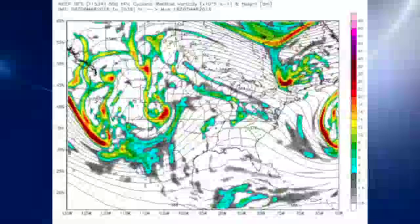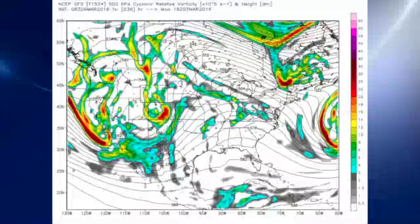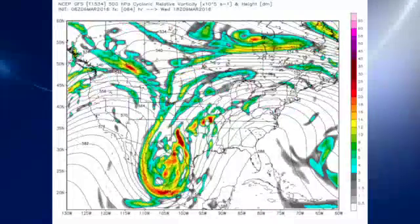We're also watching this deep trough that will be digging very far south into northern Mexico over the next couple of days. By Tuesday, that deep trough is getting down into the Baja California area and northern Mexico, and in response to that, the ridge is pumping up nicely. By Wednesday, the ridge is still strongly in place, extending from Cuba and South Florida all the way up into New York. The closed low over northern Mexico is bumping up against that ridge and just can't seem to go anywhere.